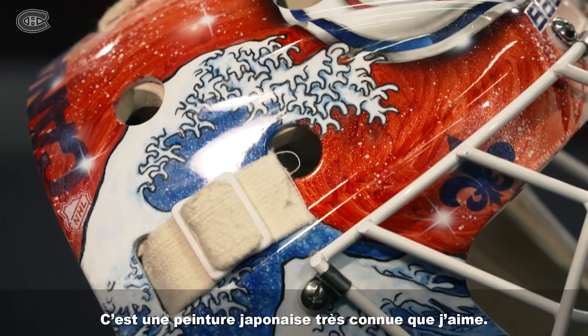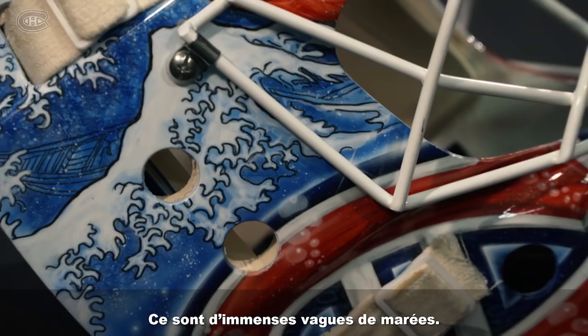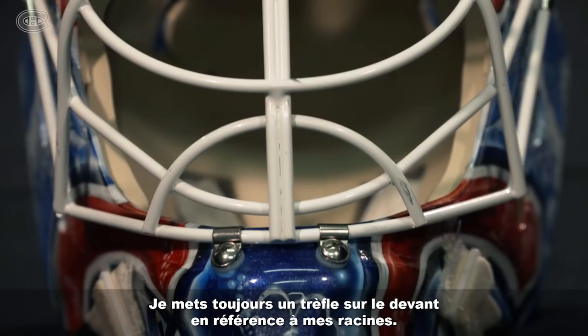On the left and right I have Hokusai's The Great Wave. It's a famous Japanese painting that I really like — just huge tidal waves. A couple fleur-de-lis on the mask here.